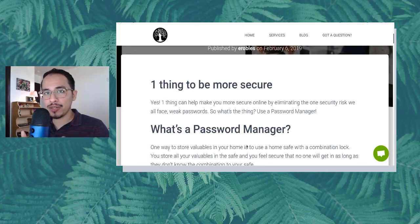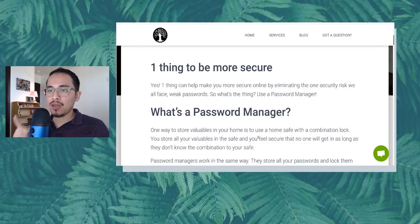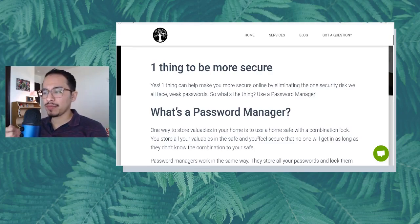For those of you who aren't doing it, this is a great start to improving your online security. One thing that can help make you more secure online by eliminating the security risk we all face: weak passwords. So what's this one thing? Use a password manager. That's the key — use a password manager.